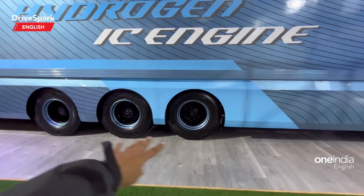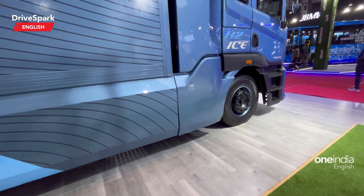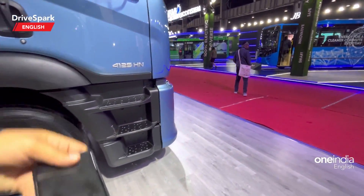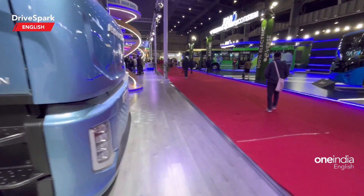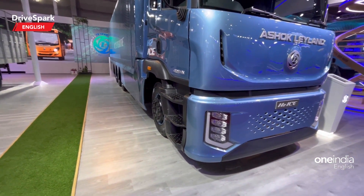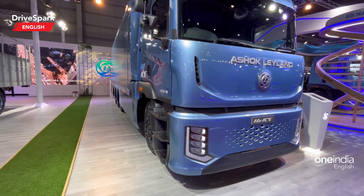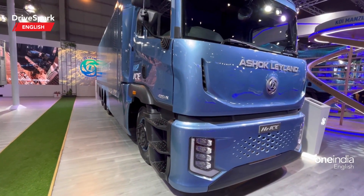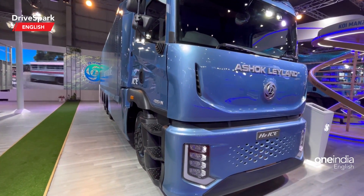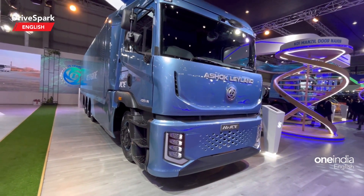There are three axles — not just two, three axles — so it's the axle of death as I'd call it. The tyre size is 22.5. It's an H-series six-cylinder hydrogen IC engine that produces 186 kilowatts at 2500 rpm — that's the max power — and peak torque comes in at 900 newton metres at 1200 rpm.